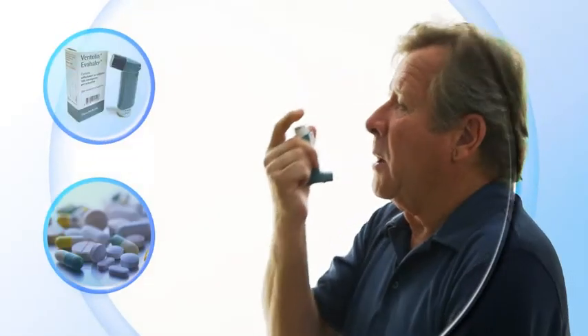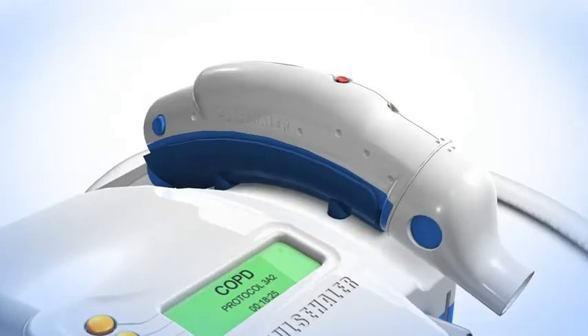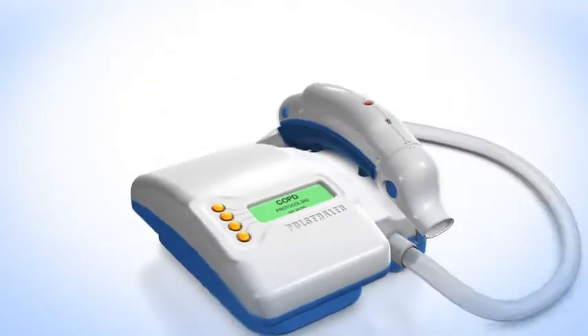Treatment of COPD is very limited in effect. Most medications are only symptomatic. Respinova introduces Pulsehaler, a revolutionary non-invasive pulmonary therapeutic device.